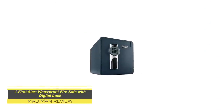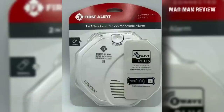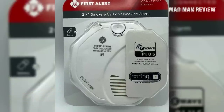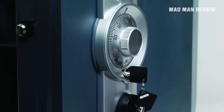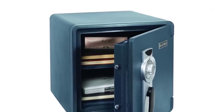First Alert Waterproof Fire Safe with Digital Lock. First Alert is a well-known company in the home safety industry. Their offerings include carbon monoxide alarms, smoke detectors, security cameras, and safes. Their products are reliable, and this one has received a notable amount of endorsement from buyers. It makes sense when you look closer.